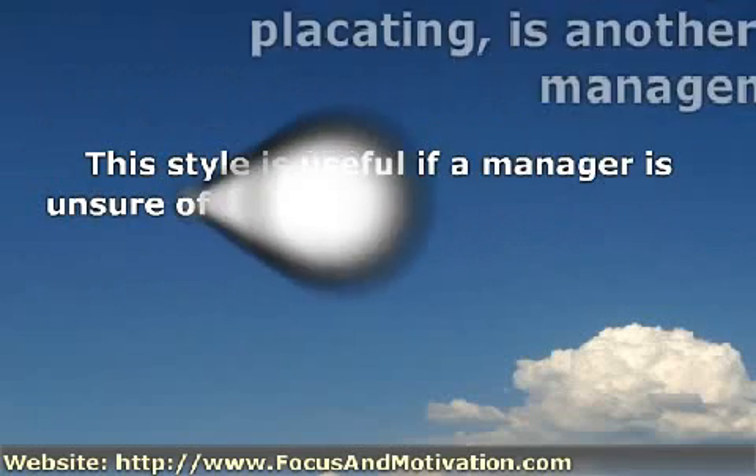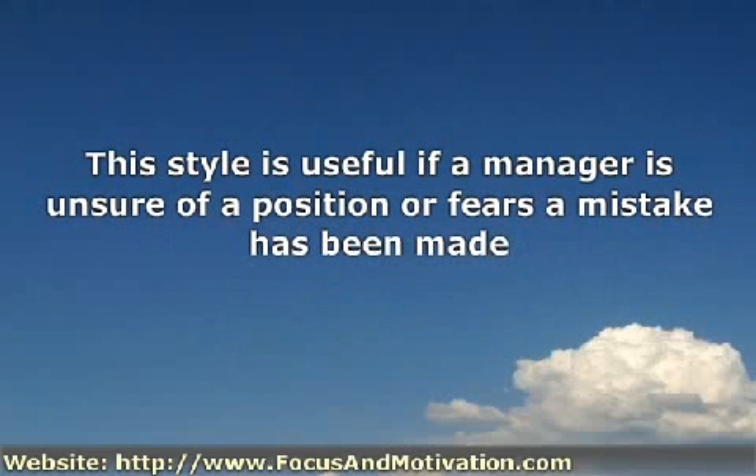This style is useful if a manager is unsure of a position or fears a mistake has been made. By using the obliging style, the manager passively accepts the power of others, buying time to assess situations and survey alternatives. The obliging style gives power to others. If you've got expendable power, it can build trust and confidence in others. If you are secure in your position, it can be used as a method of delegation.